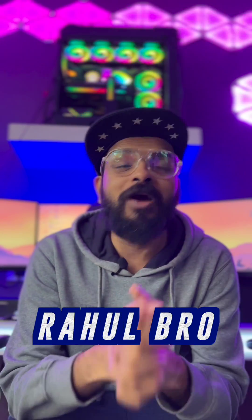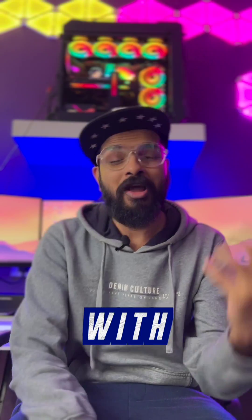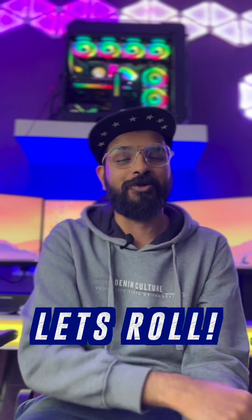What is up, guys? So when Dahul Bro aka Badger came to us and said, bro, in your 3D rendering workstation, we said, let's roll.